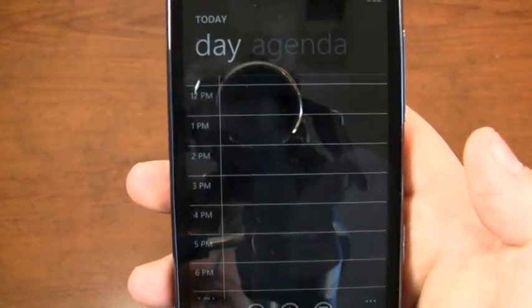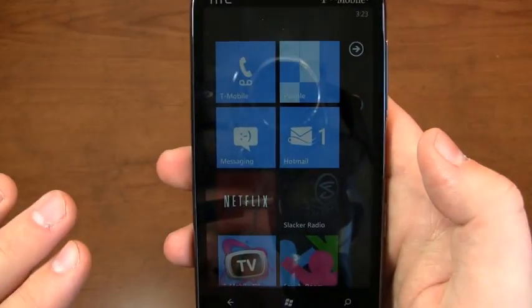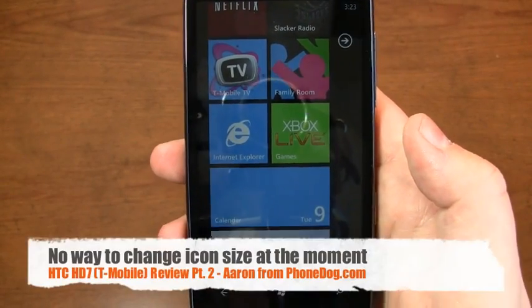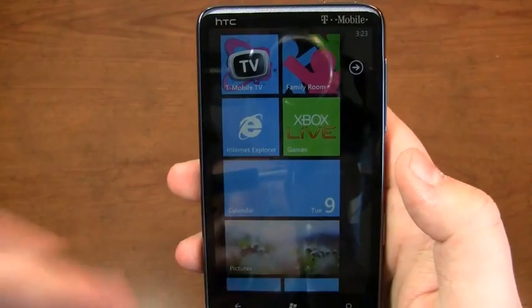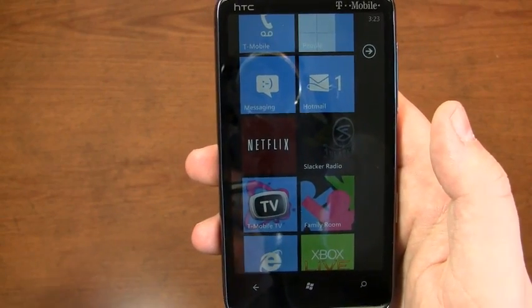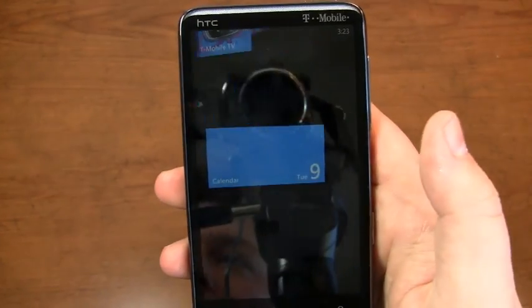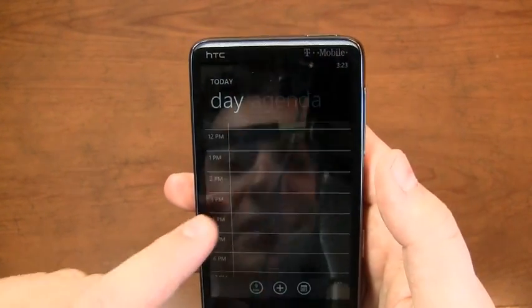Let's have a look at the calendar. One interesting thing — you'll notice that some of these icons are square and others are rectangle. There's no way to change that right now; it's all dependent on the actual program on the back end. There's no way to say you want your Internet Explorer icon to be a rectangle or your messaging icon to be a rectangle to see all the messages coming in. It's all dependent on Windows Phone 7 — maybe in Windows Phone 8 you might see that.